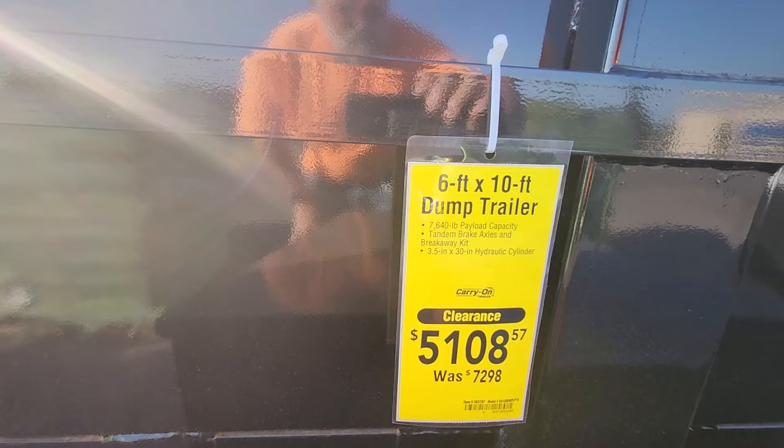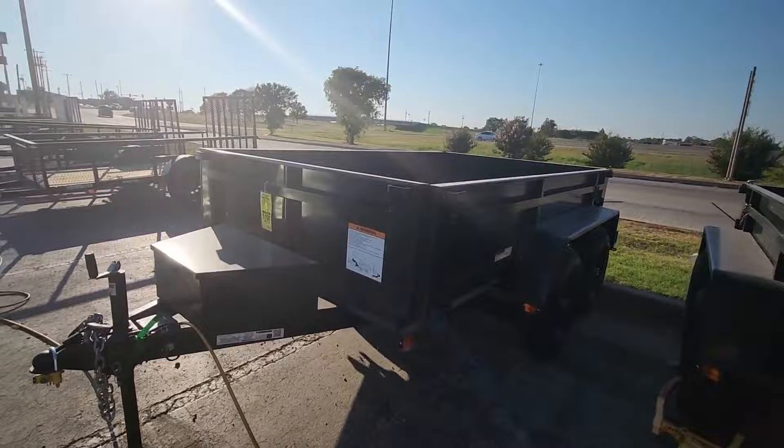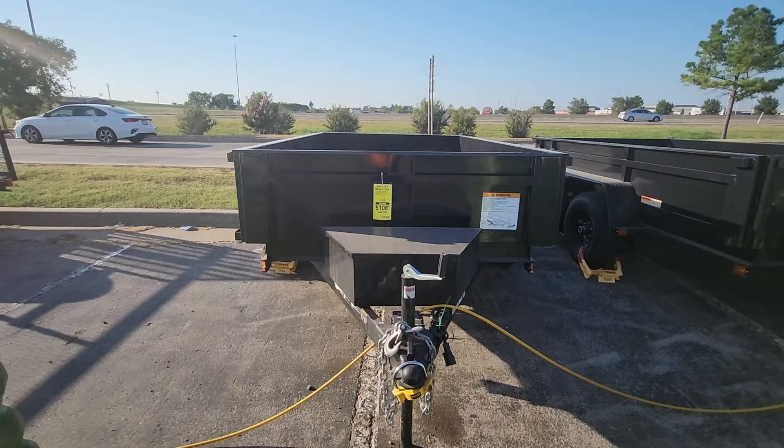Right here's the payload capacity, which is 7,640 pounds — tandem brakes, 6x10, six wheel. They used to have three of them a couple weeks ago. Surprising me that they're still here. If you're going to haul gravel...